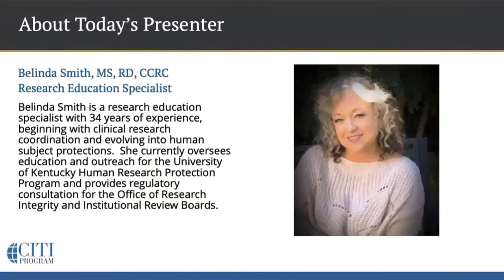Let me tell you about today's presenter. Belinda Smith is a research education specialist with 34 years of experience, beginning with clinical research coordination and evolving into human subject protections. She currently oversees education and outreach for the University of Kentucky Human Research Protection Program and provides regulatory consultation for the Office of Research Integrity and Institutional Review Boards.